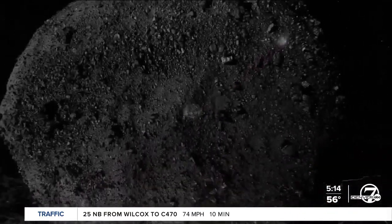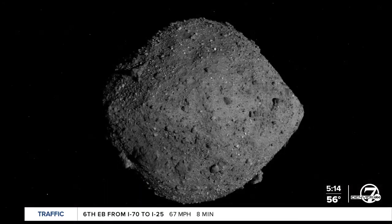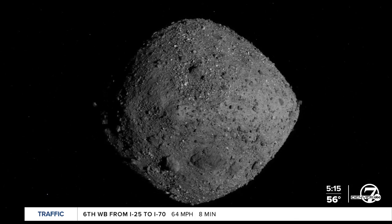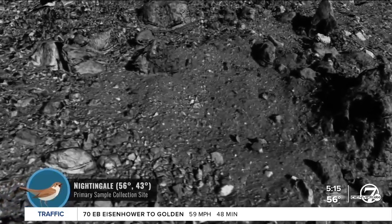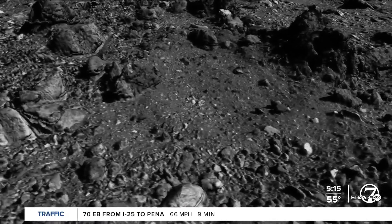The sample capsule is set to land in the Utah desert. From there, it'll go to the Johnson Space Center, where it will be divided up and sent to various agencies and even countries that want to use it for research. It's amazing the way Colorado plays a role in these types of things.